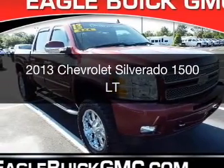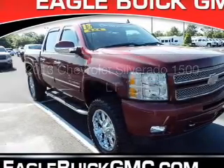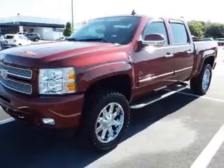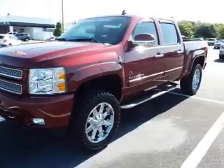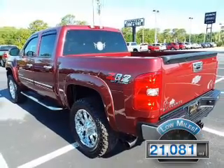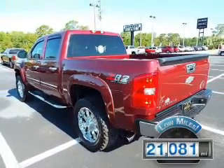This is a used 2013 Chevrolet Silverado 1500. It's powered by four-wheel drive, a 5.3-liter, eight-cylinder engine, and an automatic transmission. With fewer than 25,000 miles, this vehicle has a long road ahead.